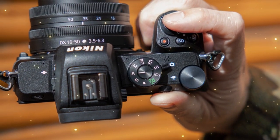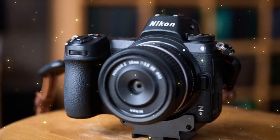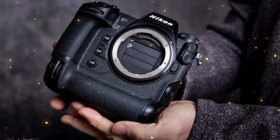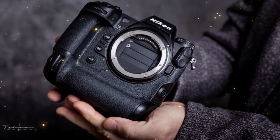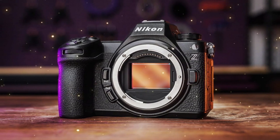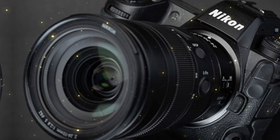Rolling shutter effects occur when the camera's sensor reads the image in a sequence rather than all at once. This often results in distorted or skewed images, particularly when capturing fast-moving subjects. It's a problem that's plagued photographers and videographers for years, and it's only getting more pressing as the demand for high-quality content continues to grow.